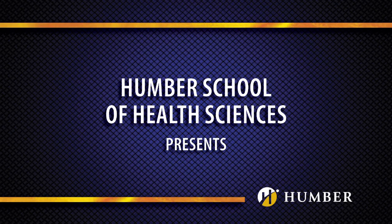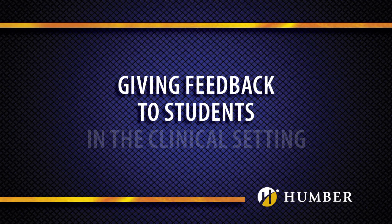Humber School of Health Sciences presents Giving Feedback to Students in the Clinical Setting. Research strongly shows that giving feedback to students in the clinical setting is necessary for academic growth.